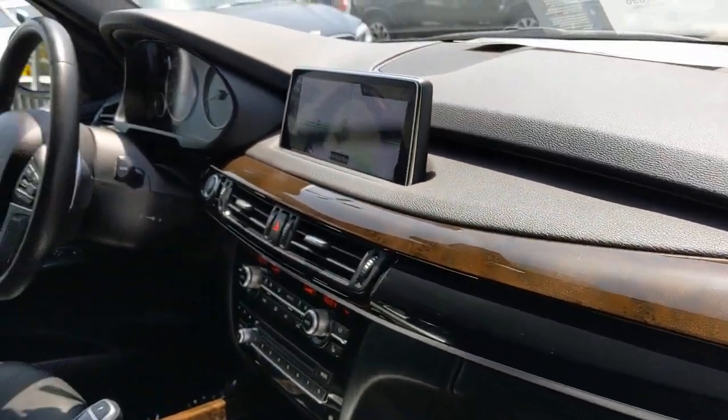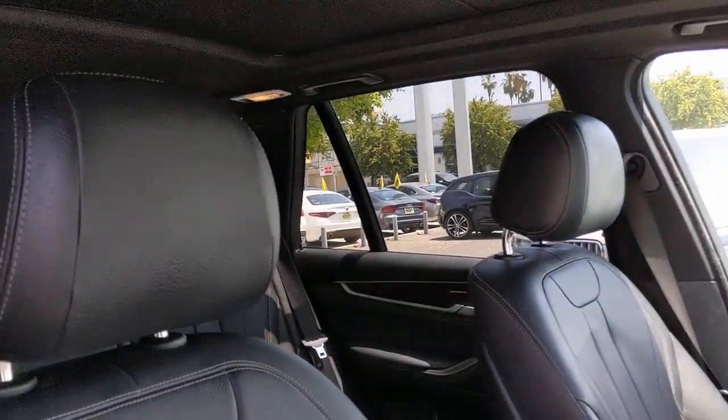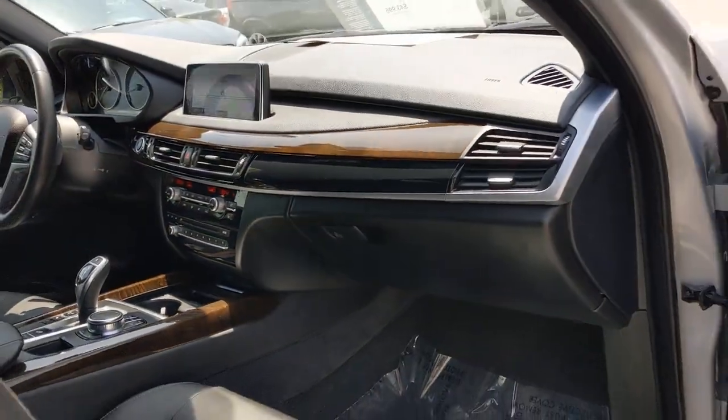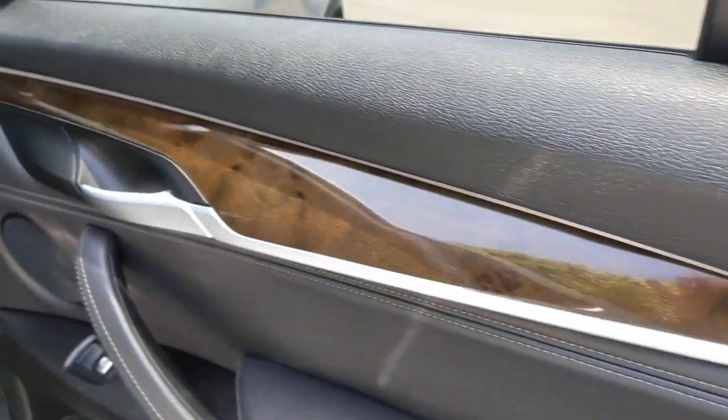These are just some of the great options this vehicle comes with: panoramic roof, sunroof/moonroof, navigation system, keyless entry, backup camera, power passenger seat, keyless start, fog lamps, heated mirrors, and wood grain interior trim.